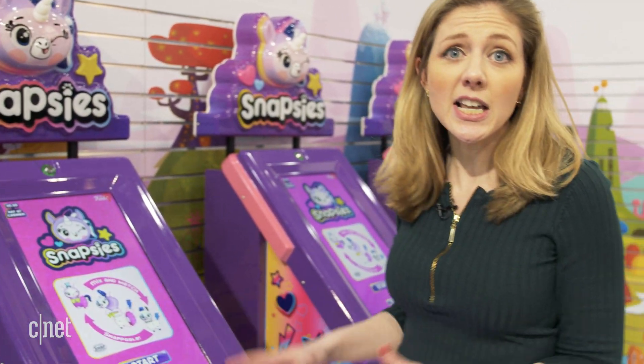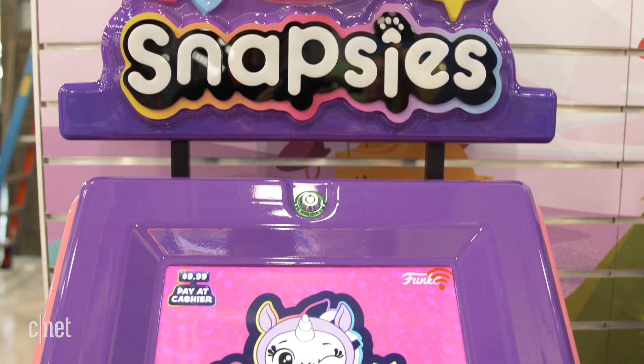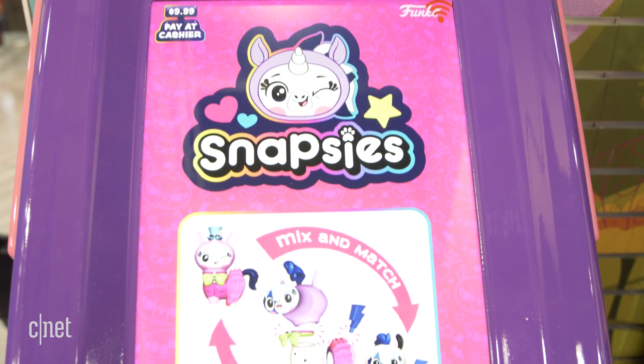This is Snapsies, and the idea is that this is gonna sit right in the middle of the Barbies and the Hot Wheels, so kids can see this animation, go 'oh mommy I want to see what this is, I want one,' and they'll interact with it right in the middle of the store.